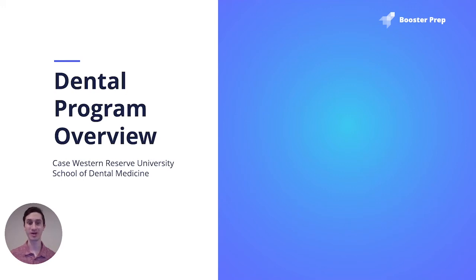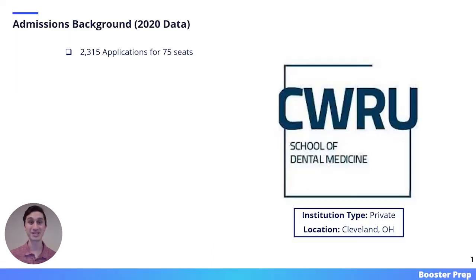The next dental school we will cover in this series is Case Western Reserve University School of Dental Medicine. Let's start with the admissions background based on 2020 data. All of the data presented on this slide was pulled either from the ADEA-AADSAS website or from a dental admissions website called Master Student.